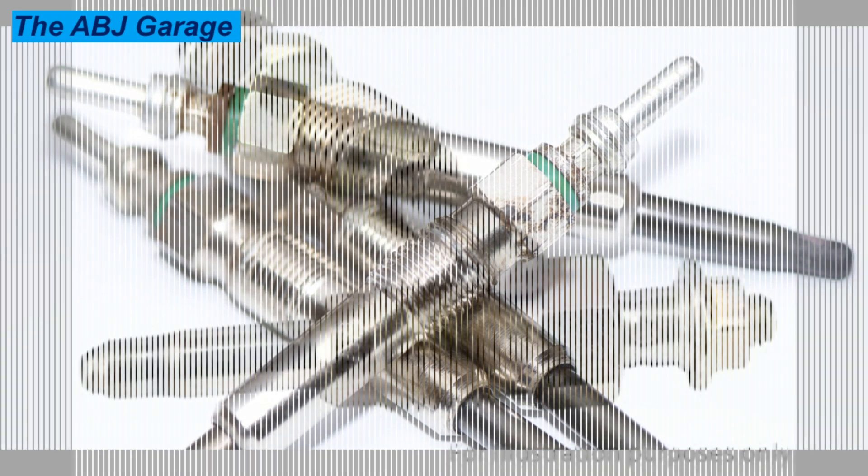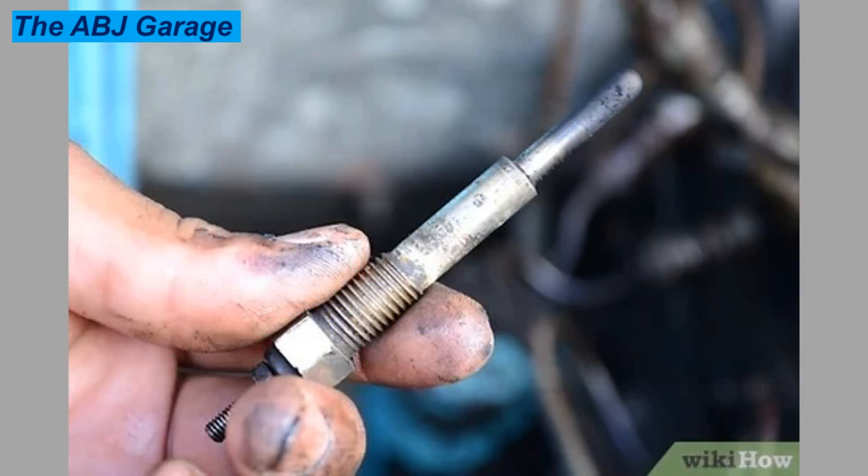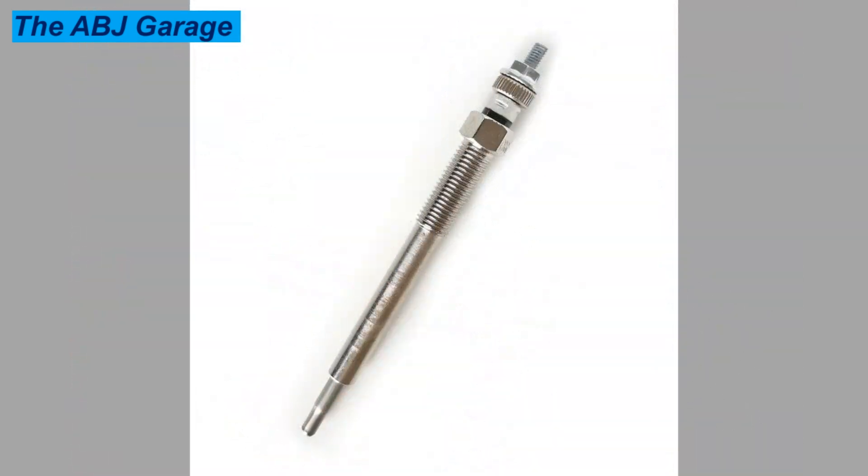In conclusion, the most common symptom of a bad diesel glow plug is difficulty starting the car when it is cold. You may also notice slow acceleration and a misfiring engine. These symptoms will often show together with a check engine light on your dashboard. So if you happen to have any of these above-mentioned symptoms, the glow plugs are more probably a focus area to check.